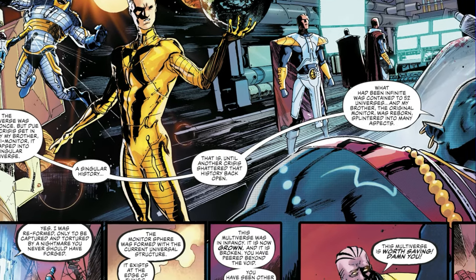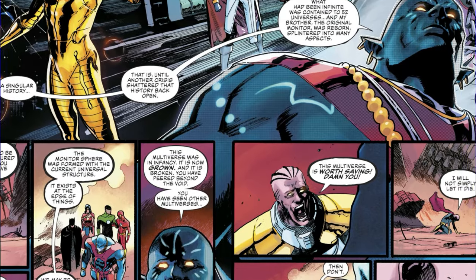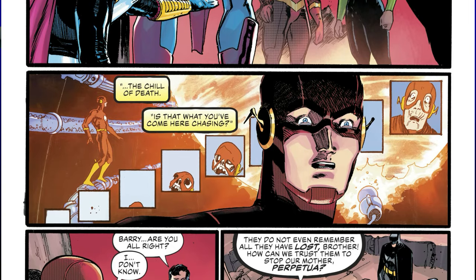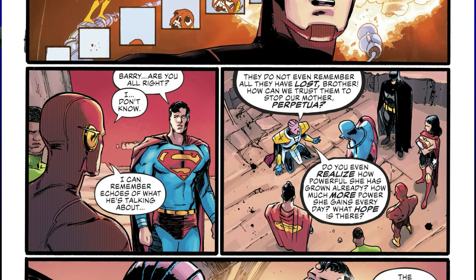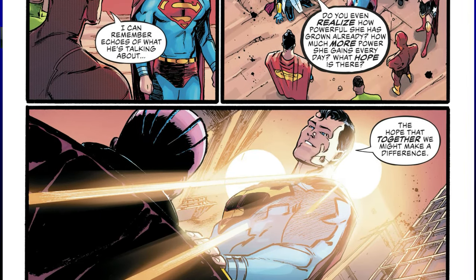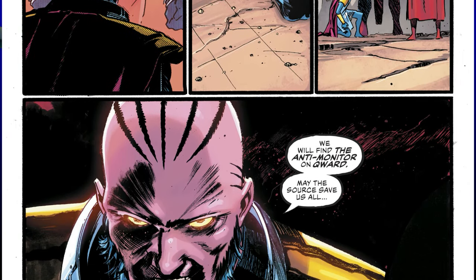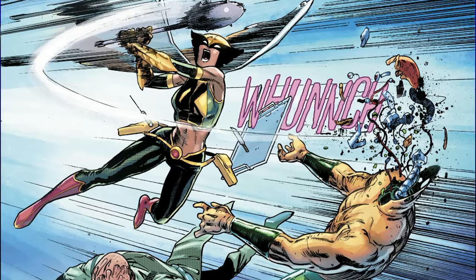While all this is going on, we have the rest of the League on a planet called Nil, being led by the World Forger, as the League tries to get the assistance of the Monitor in hopes of building a force powerful enough to take on Perpetua. Although the Monitor agrees to join the League, he says that to really be successful they're going to need the help of the Anti-Monitor.